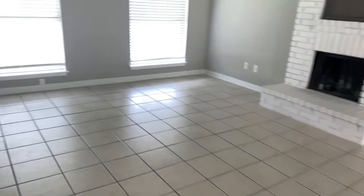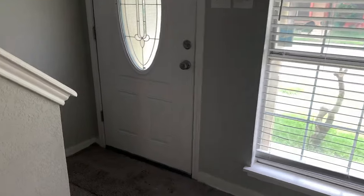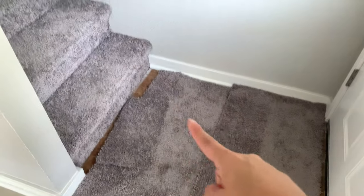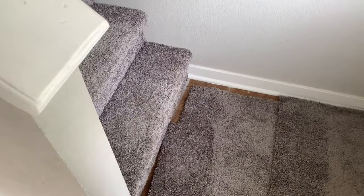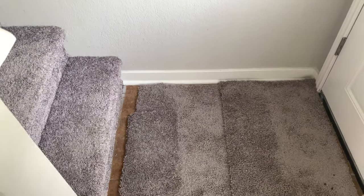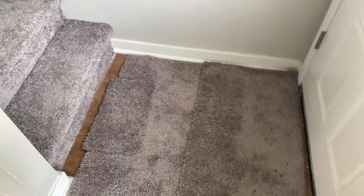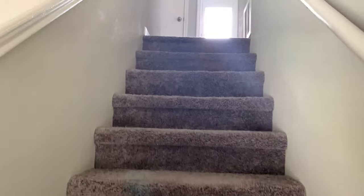I don't love that the stairs are right in front of the door. They replaced the carpet before leaving and left these here to hide the ugly brown tile, so I'm gonna have to figure out something — like peel and stick or something for this area because I don't like that. But at least the carpet is new.